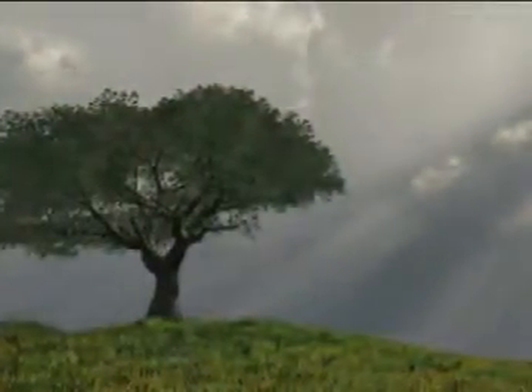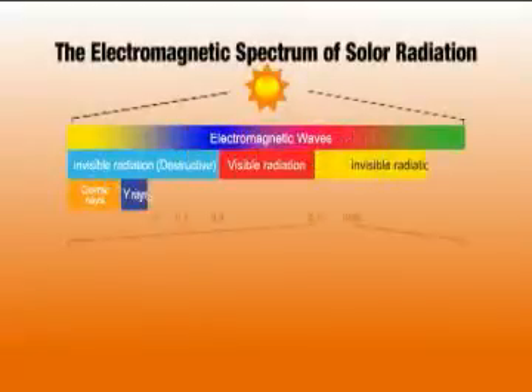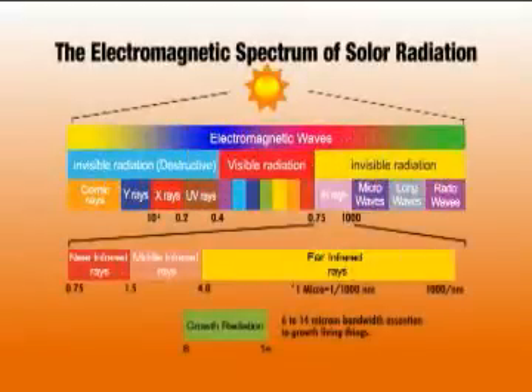Within the electromagnetic spectrum, some rays, such as light, can be seen unaided by the human eye. However, most are totally invisible to us. Far Infrared Rays, FIR, are well beyond the ability of the naked eye to see.